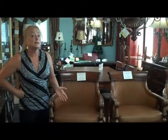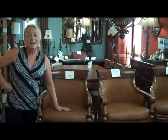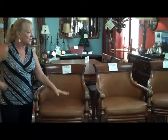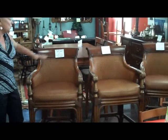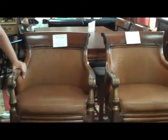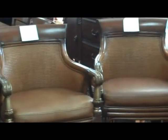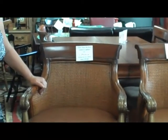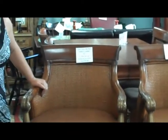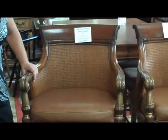We have three Ethan Allen bar stools, 30 inches high with leather seats. These retailed over $400 to $450 each. We have them here two different ways — you can either buy individually at $249.99 each, or buy all three for $674.00. That's a savings of $75.00 for the set if you buy all three together. 30 inches high, leather, Ethan Allen bar stools.